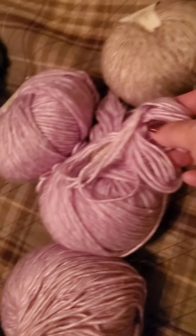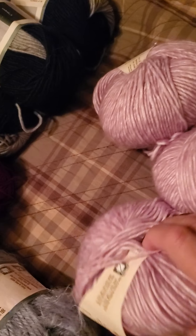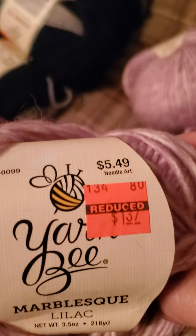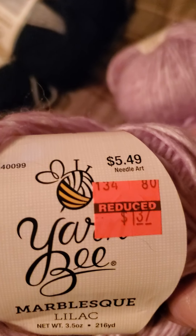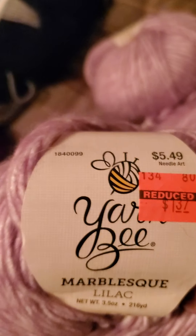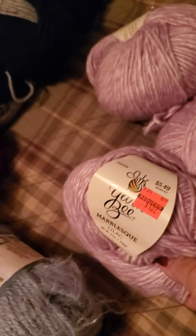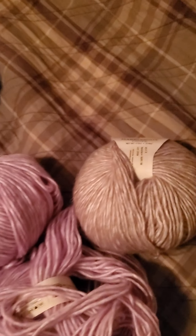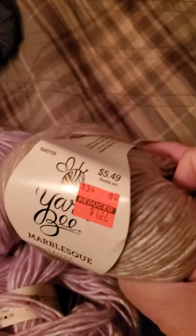A lot of the yarn was picked over and a lot of labels were off, but I don't care. Since I went at the very end of the sale, I literally cleared the shelves — but I don't have much guilt about it, because they put it on clearance for a reason. I was helping get rid of it.